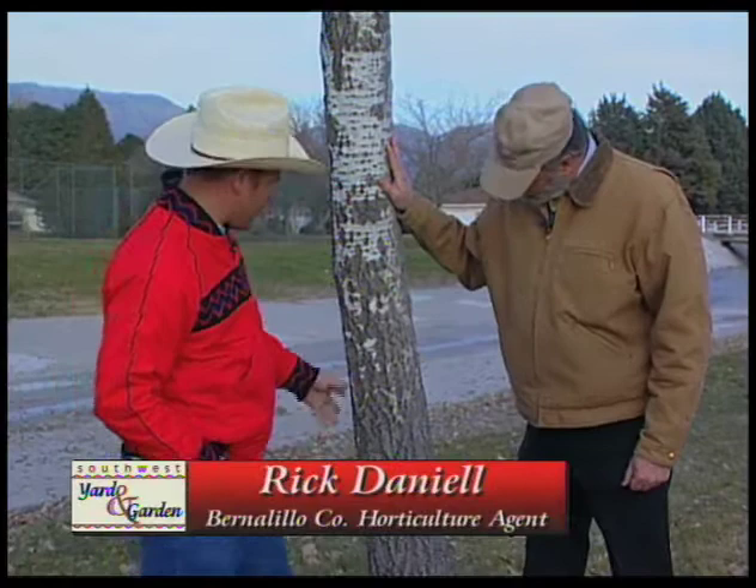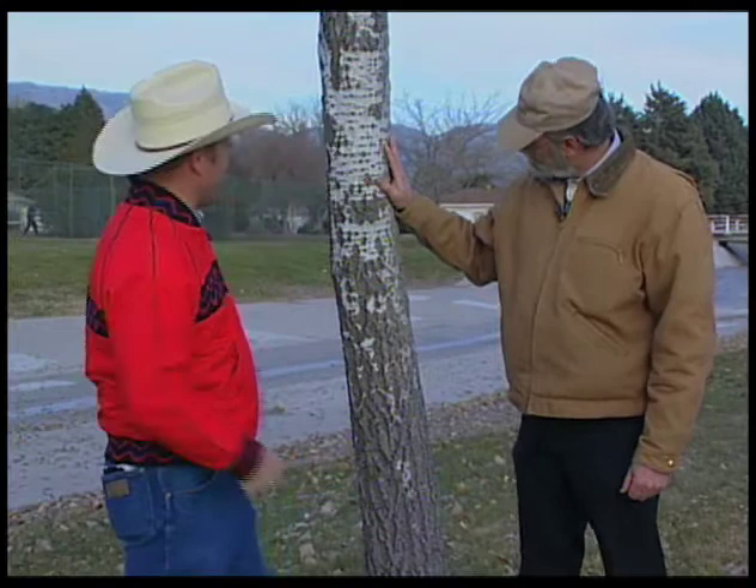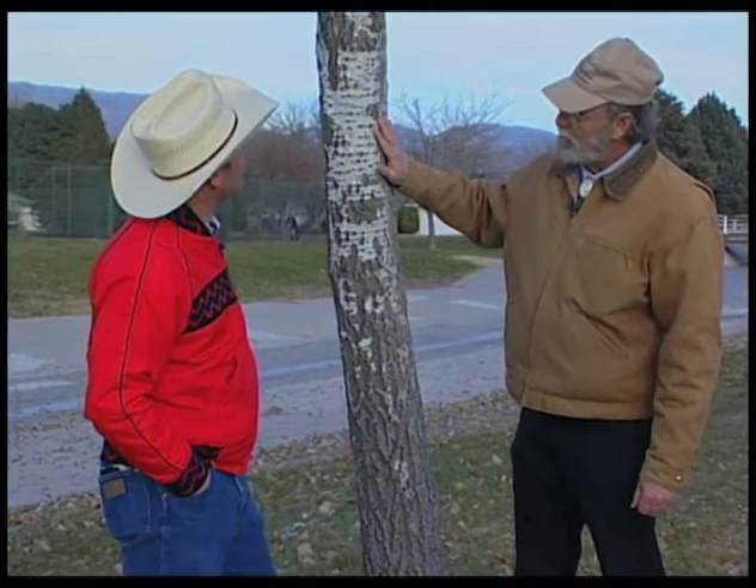Sometimes people will come up and ask, what's wrong with the bark on this tree? Well, this is just one of the poplar trees, and this one has a smooth bark when it's young. As it gets older, the bark begins to furrow, as we can see here.